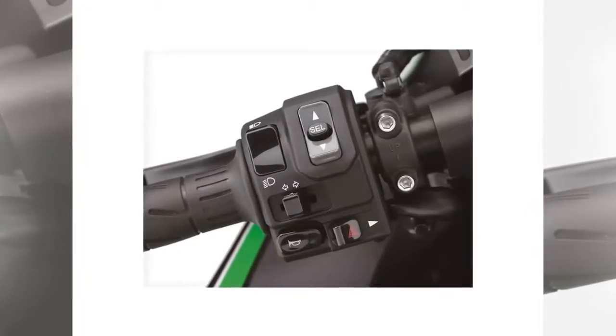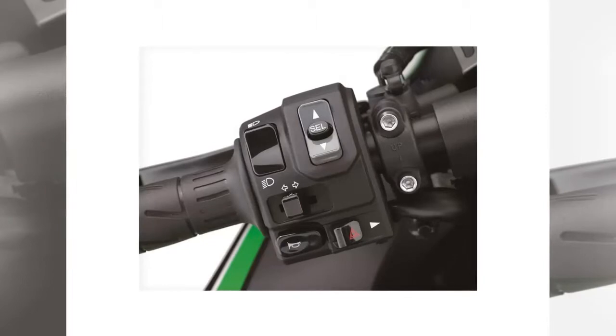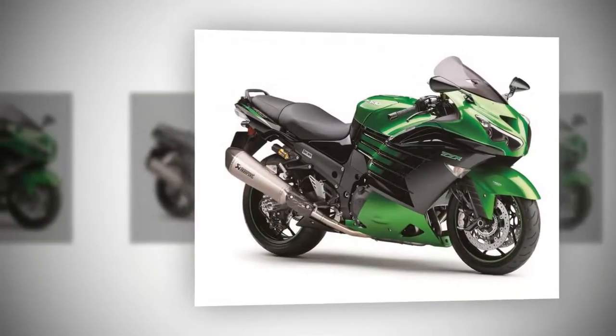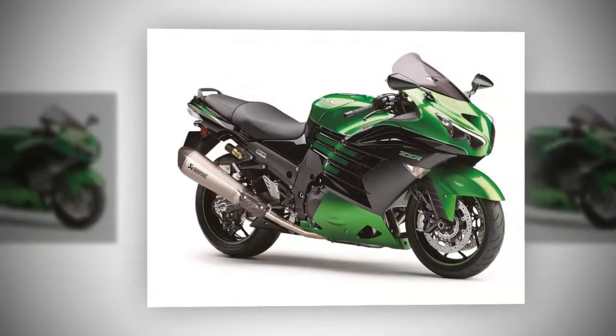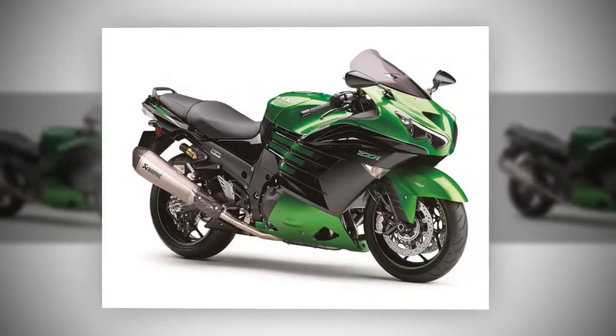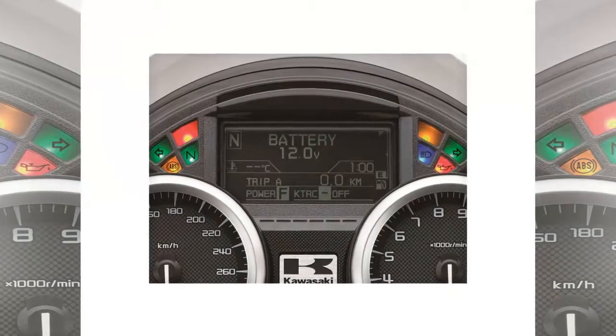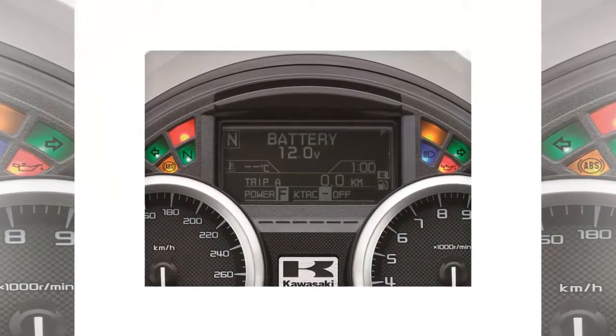With the full effect of ram air, the ZZR1400 produces over 207 bhp. While getting the ZZR1400 compliant, Kawasaki have also given both models a bit of a refresh and spec boost. Both bikes get a new instrument cluster with high-visibility dials and a clear central LCD panel with a black-and-white reversible readout, allowing owners to pick whichever works best with their eyes or in changeable conditions.